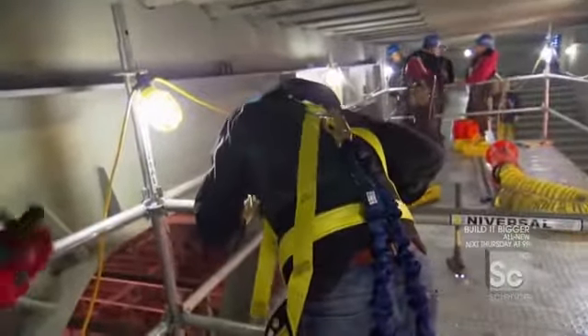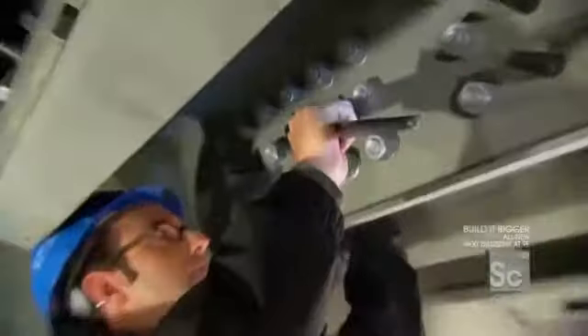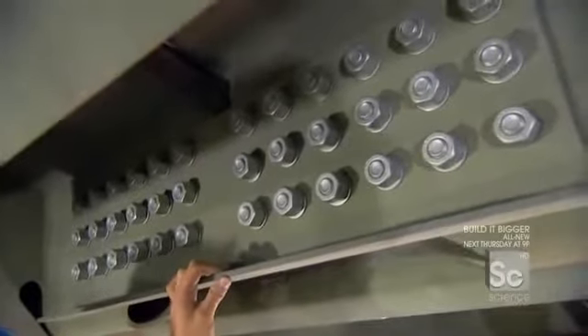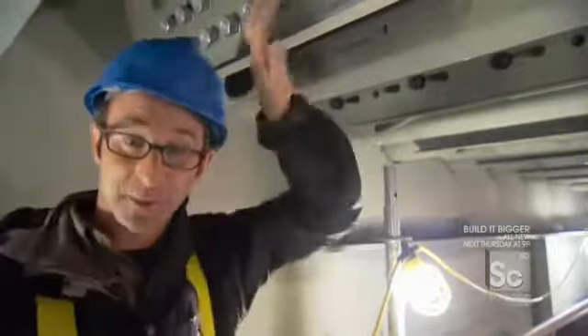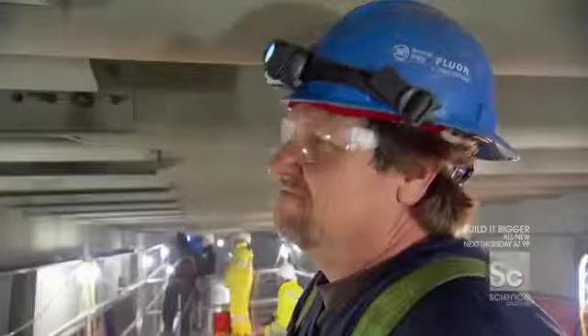With 36 bolts on one piece and 4,500 bolts wrapping around each entire segment — across 28 segments on the whole job — by the time you drive your car over the New Bay Bridge, Daryl will have done a lot of bolting.